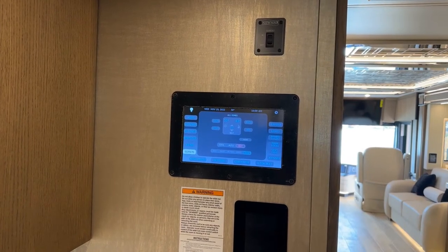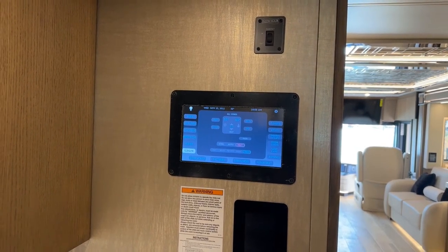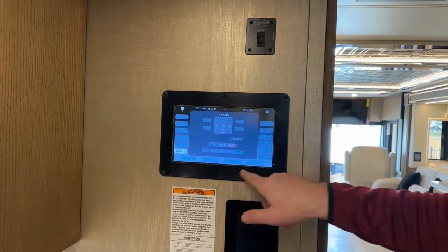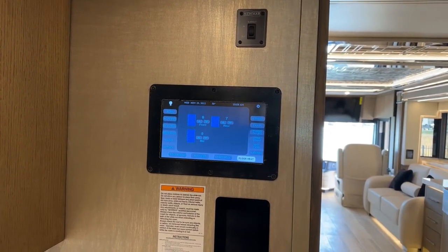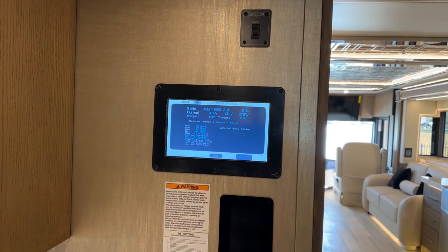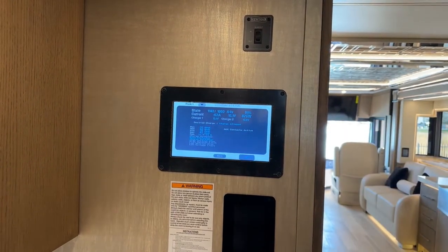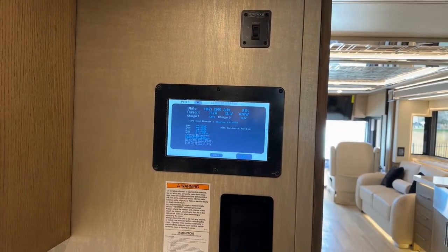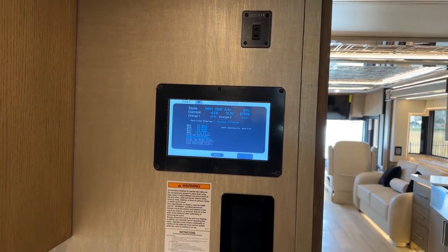Climate control gives us three-zone control in the 2023 Newmar King Air — front, middle, and rear — for our three 15,000 BTU air conditionings or heat. We also have 10 levels of floor heat controlled by zone: front, middle, and rear. The battery screen is a really cool way to look at your battery levels. Right now it's saying that out of 1,260 amp hours we have 1,142 available — that's 91% — and we are currently drawing 67 amps.